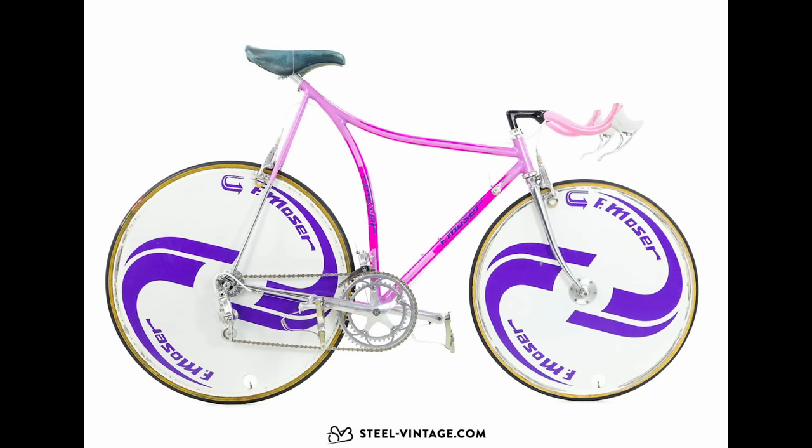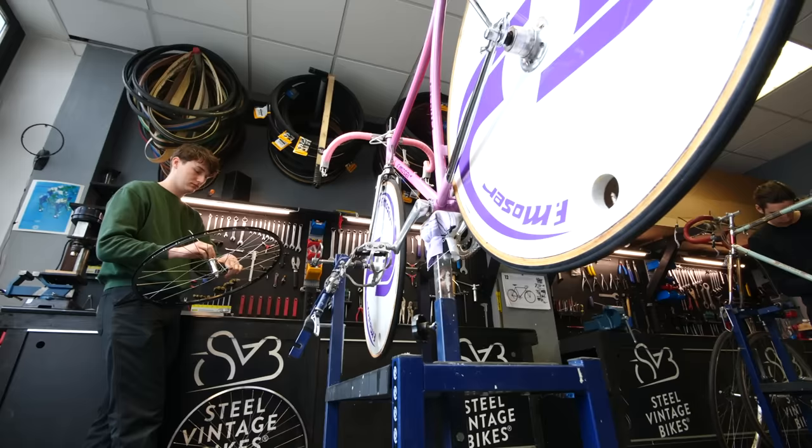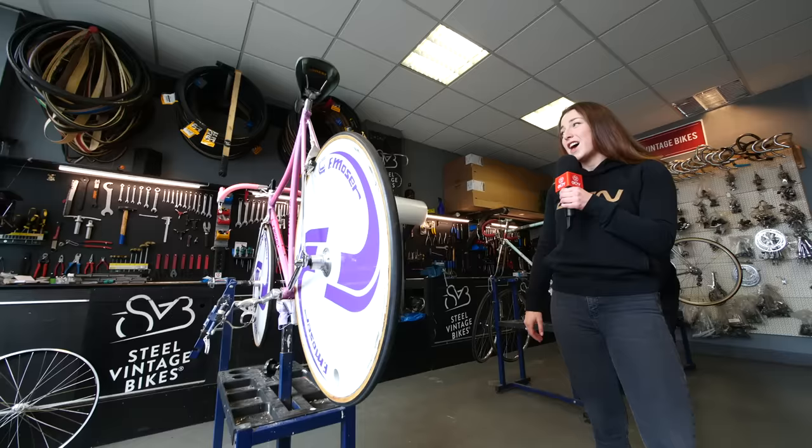This is a Francesco Moser frame. It's actually the same frame design as what he broke the world hour record attempt on in 1984 in Mexico City. It was so popular they put the bike into production. I can see why — it is a super cool looking bike.